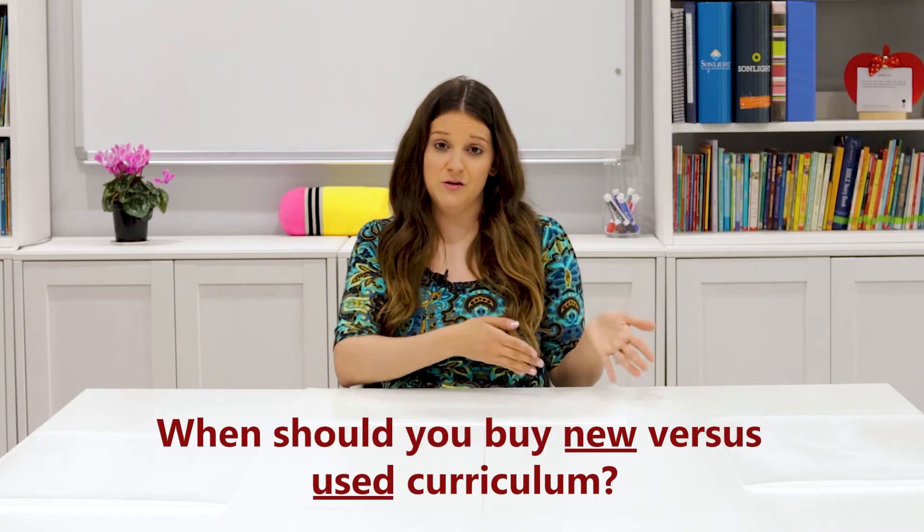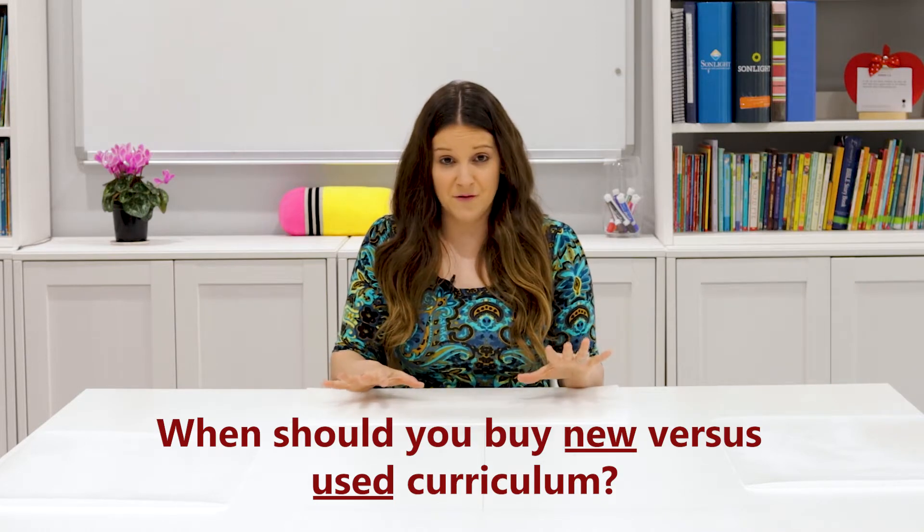The first question is, when should you buy new versus buying used curriculum? There's really no right or wrong answer. Some families love that big unboxing day of the new curriculum with their family. Other families need to shop around — maybe you like to find that bargain, that deal, or there are some budget constraints and you need to buy used curriculum. Other families can do a mix of both, and here in our home we definitely do that mix. I buy some new curriculum and I also buy some used curriculum.